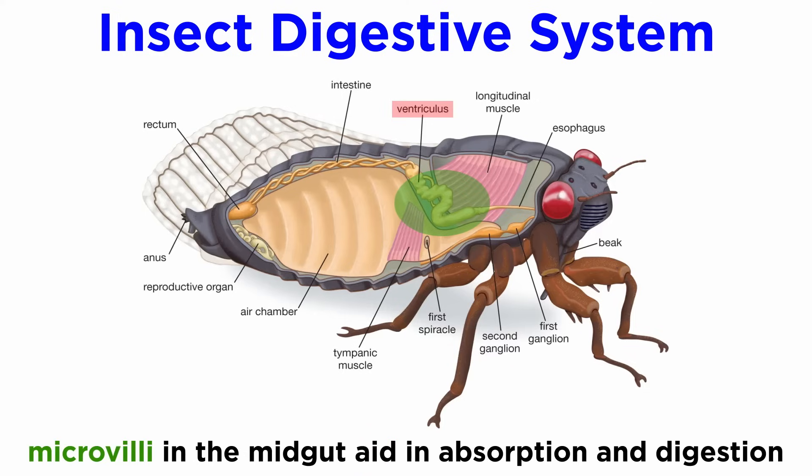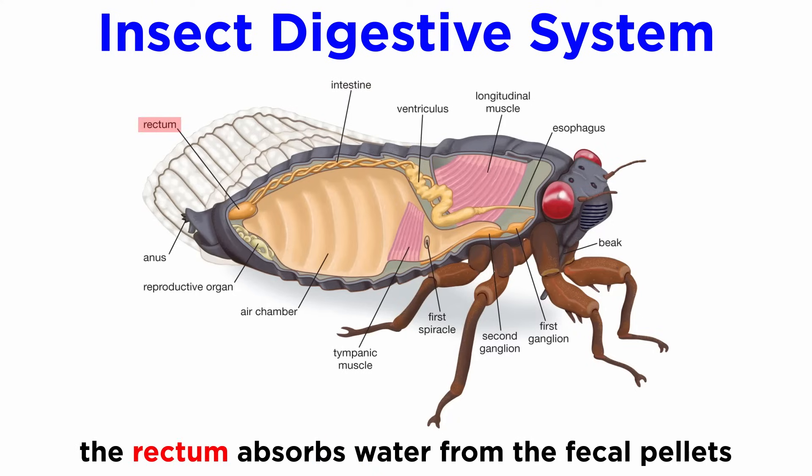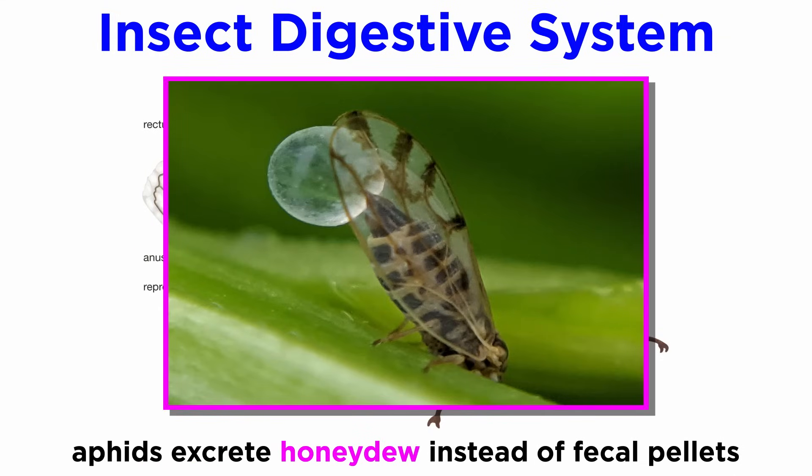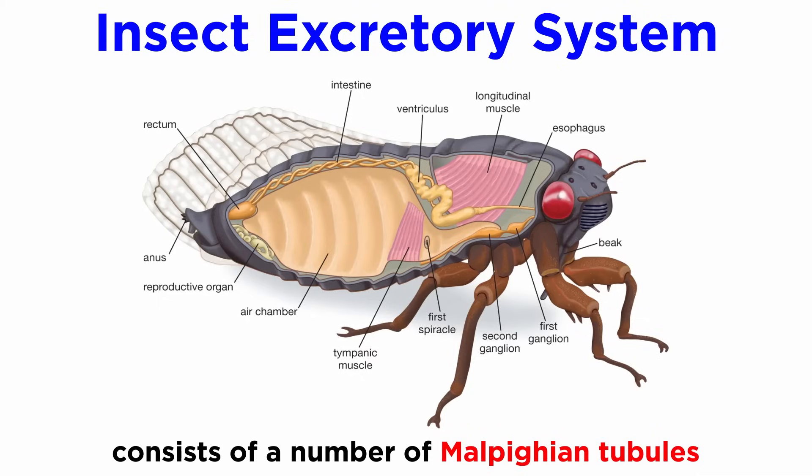The majority of digestion often takes place within the midgut, where microvilli allow for increased surface area and absorption. Finally, undigested food passes into the hindgut, where it is joined by uric acid from the excretory system to form fecal pellets. The rectum reabsorbs water from the pellets, and the mostly dry pellets are expelled through the anus. However, some species, like the leaf mining and plant sap feeding aphids, excrete sugar-rich honeydew instead, which may be harvested by ants, who essentially farm the substance. The insect excretory system may consist of one to many hundreds of Malpighian tubules that remove nitrogenous waste from the hemolymph and regulate osmotic balance, joining directly with the digestive system.